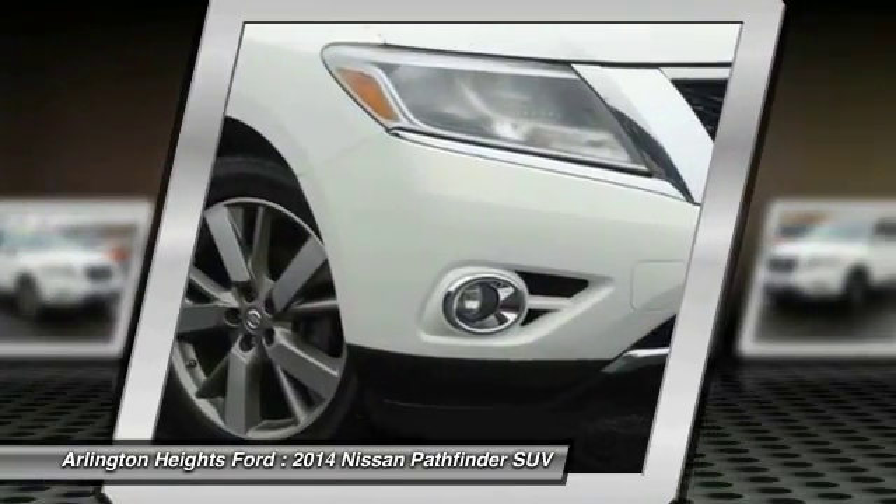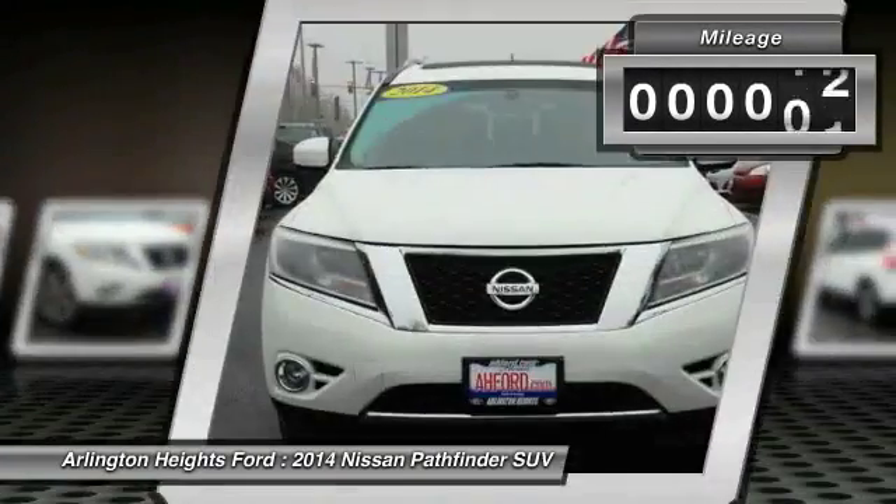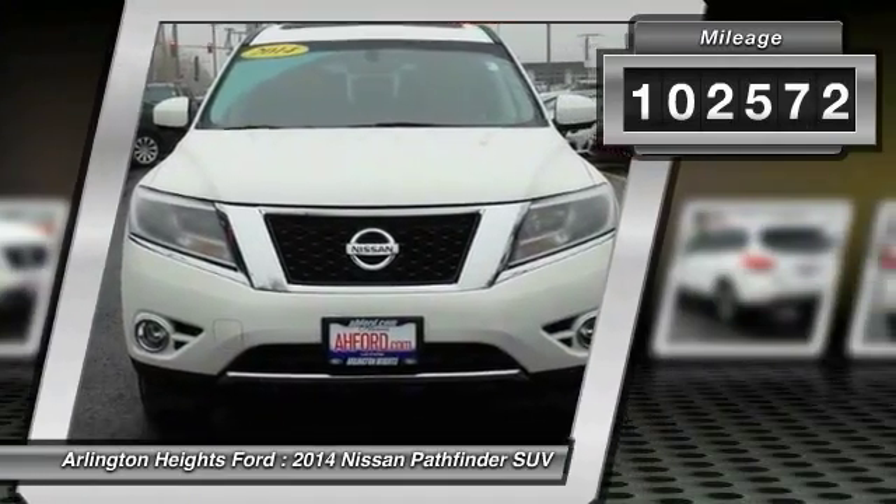This SUV appeals to both truck lovers and car lovers. This vehicle has less than 105,000 miles.